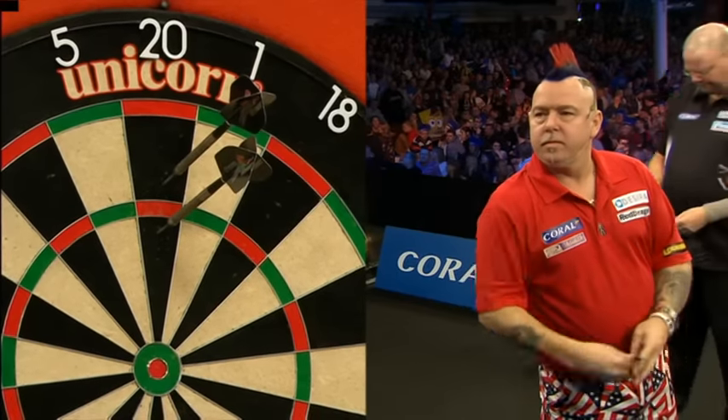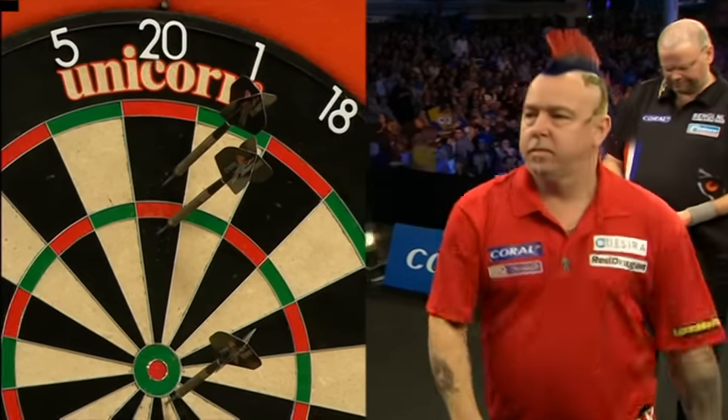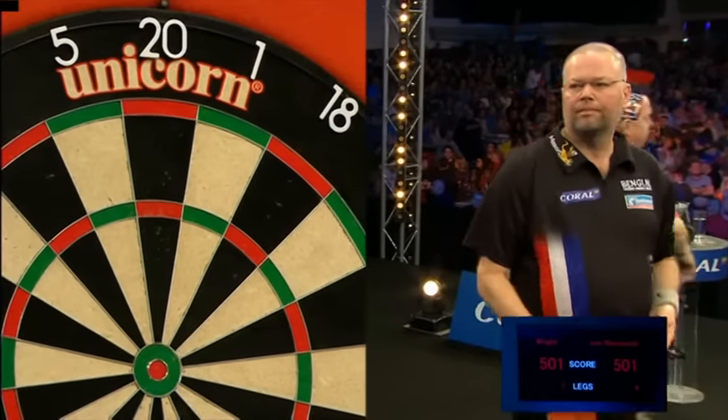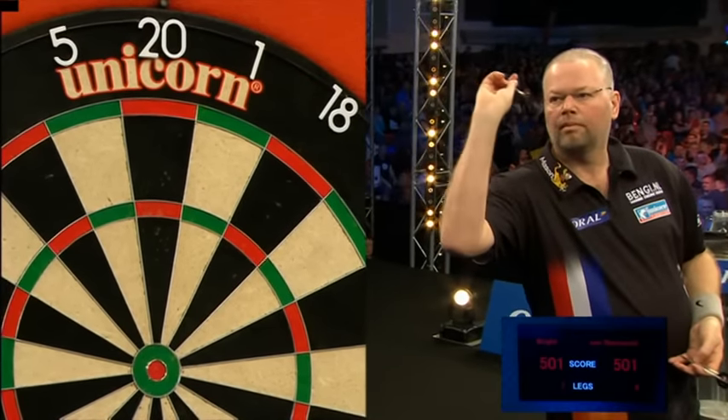It's the UK Open favourite, Peter Wright, on his way out. He's going to have to break Raymond van Barneveld's throw. Barney leaves it 8-7.